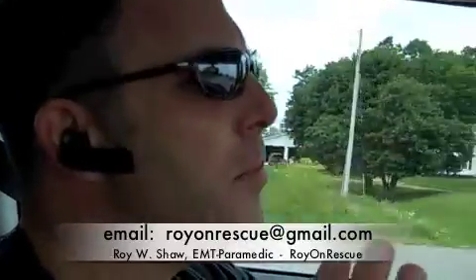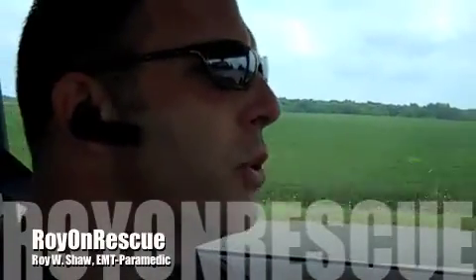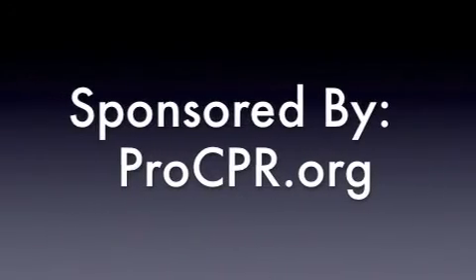I hope this was helpful. Definitely email me clarification questions if I didn't address the issues, because I understand how really important this is. Keep on rescuing, and until next time, this is Roy with Roy on Rescue. Have a great day.